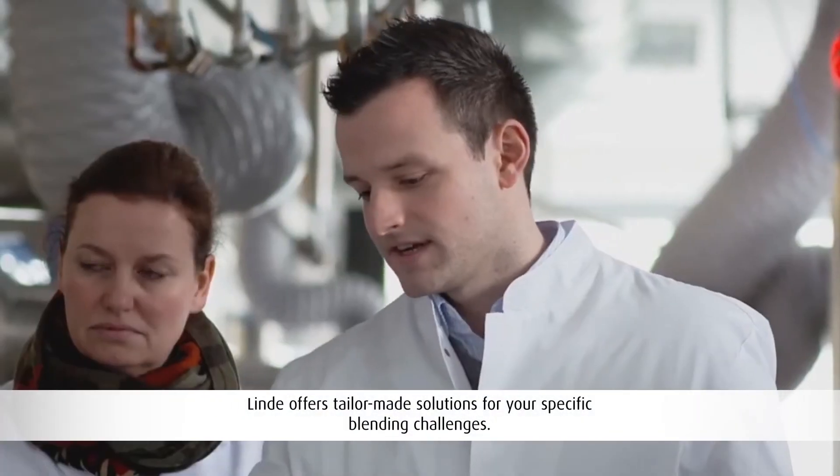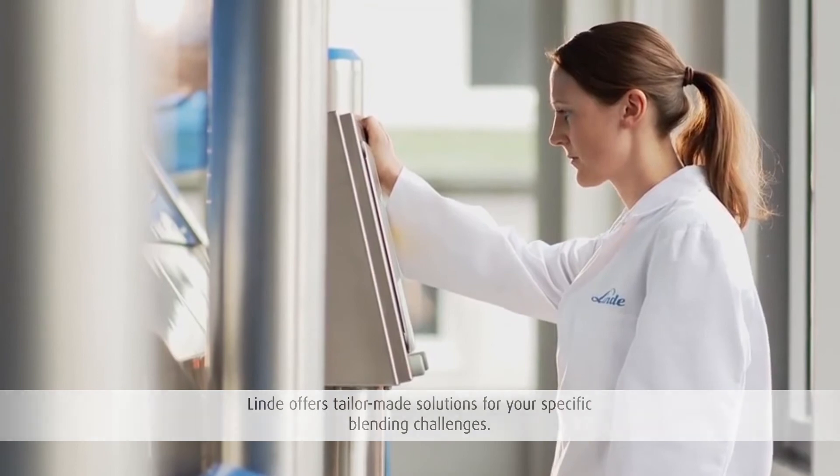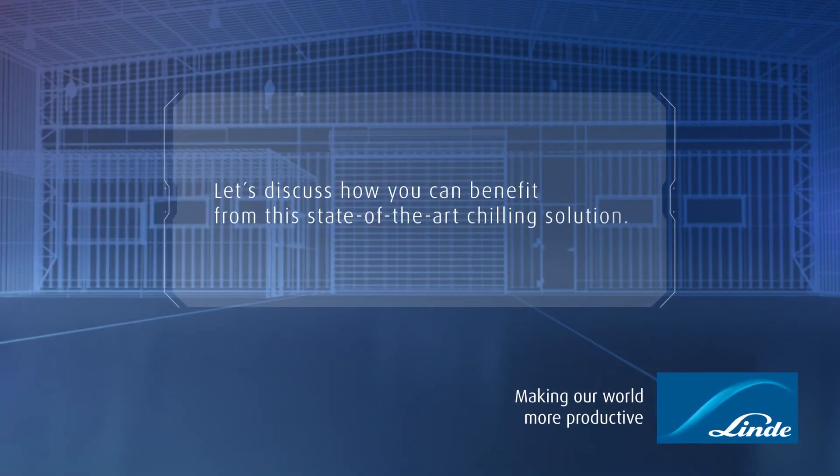Linde offers turnkey services and optimizes every installation to meet your specific needs. Let's discuss how you can benefit from this state-of-the-art chilling solution.